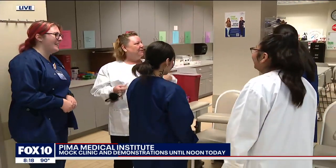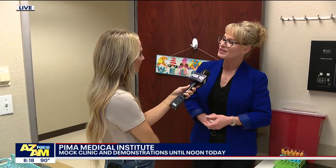What we like to see is what we call extern to hire — that means they've done such a great job on their externship that the site wants to hire them. At that point, our career services team will work with them to help them land that job.